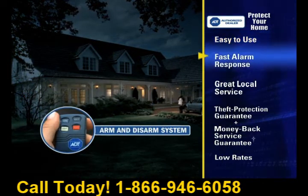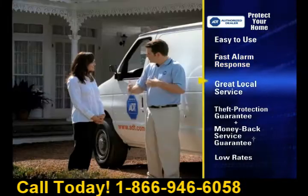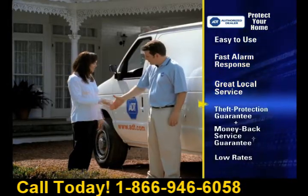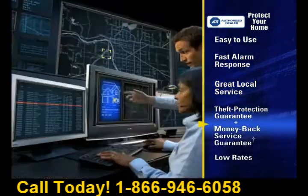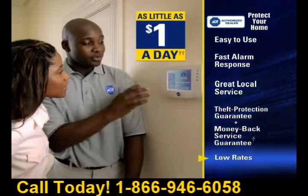You can also get fast alarm monitoring response from an advanced network of ADT monitoring centers, plus great local service, a theft protection guarantee, and a money-back guarantee if you're not completely satisfied. And you can get all this and more for about a dollar a day.